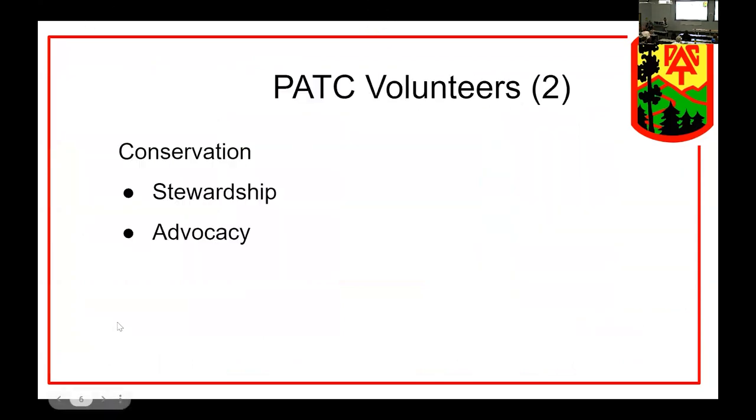Some of the less photogenic things that PATC volunteers are responsible for include trail protection and land management, which is really integral to maintaining the trails — because it's not just a path that people walk on, it's the land that they walk through as well. Now I'm going to go into the compressed history of PATC's trail map program.